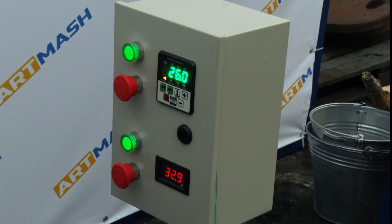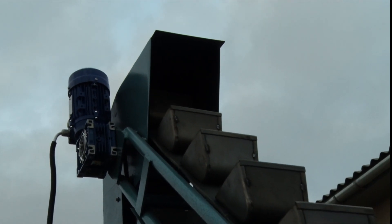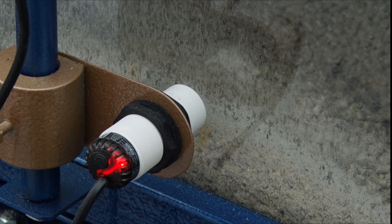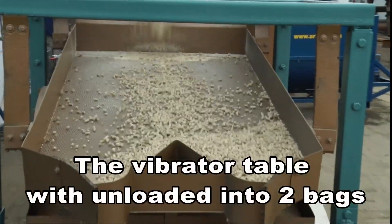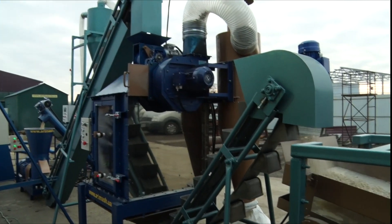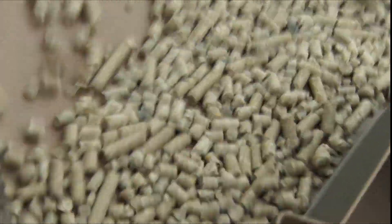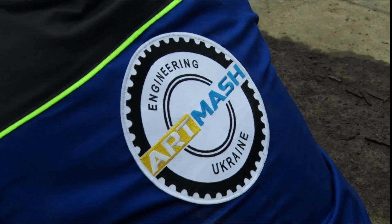The fifth unit is a cooling complex, which includes 4 parts: a conveyor for collecting granules, a cooling column with a stainless steel bunker, a conveyor for transferring granules from the column to the table, and a vibration table sifter. The finished granules are unloaded into a bag or dispenser, and the sifted dust is suitable for re-granulation.